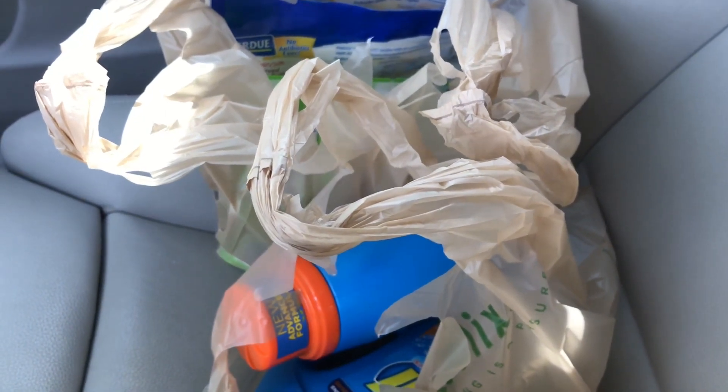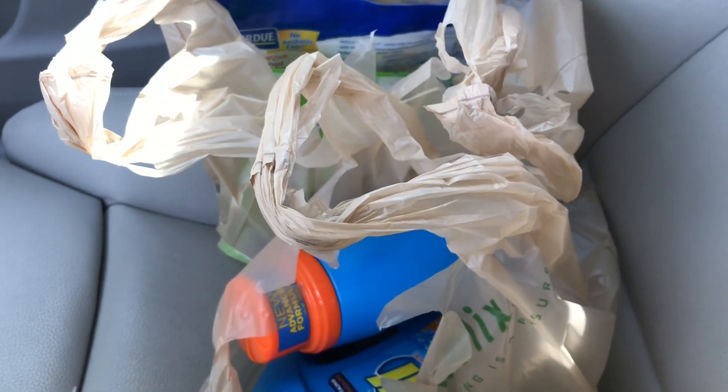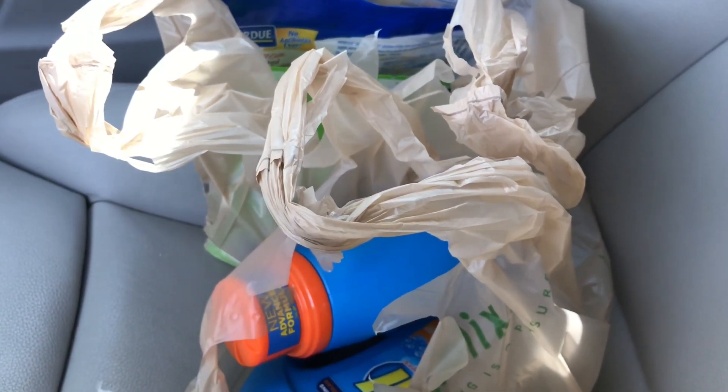I only paid $10.47 for nine items! Those are the deals I wanted to share — those aren't all the deals Publix has going on, but go ahead, check it out, and save some money. Thank you guys so much for watching, and I'll talk to you in the next one. Bye!